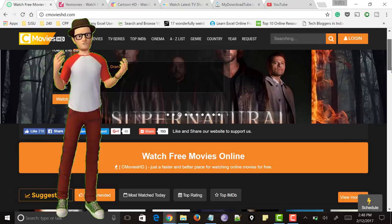Without downloading, without registration, without signing up. So here is a video for you. Let's get started.